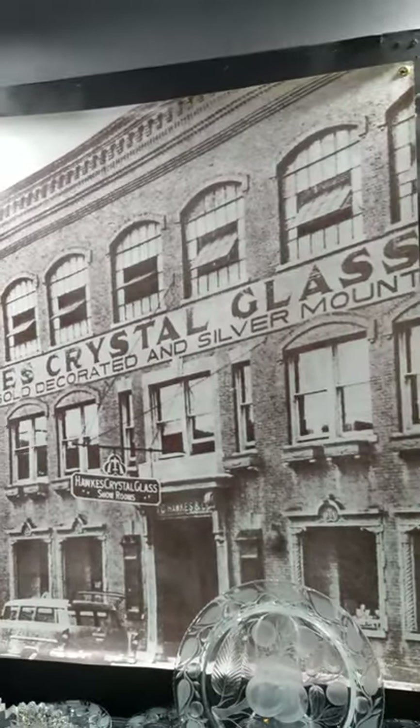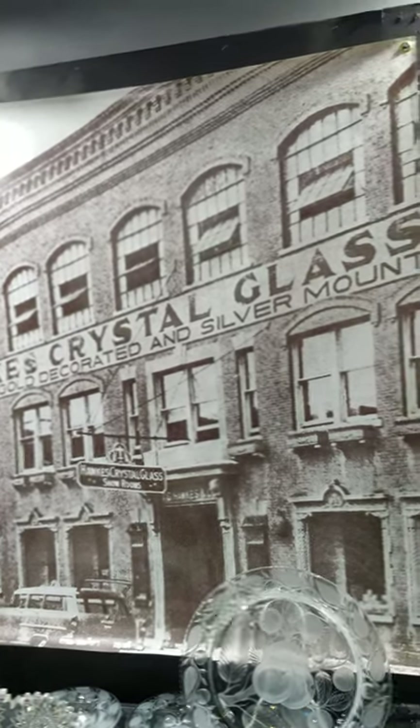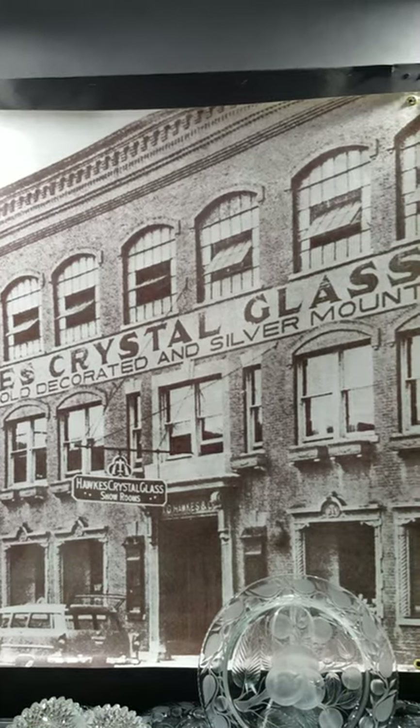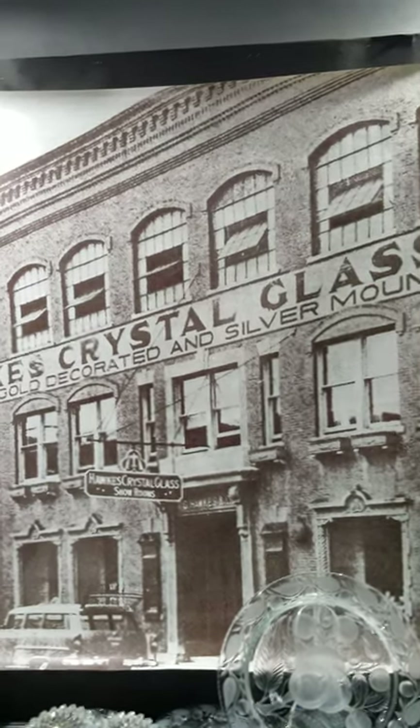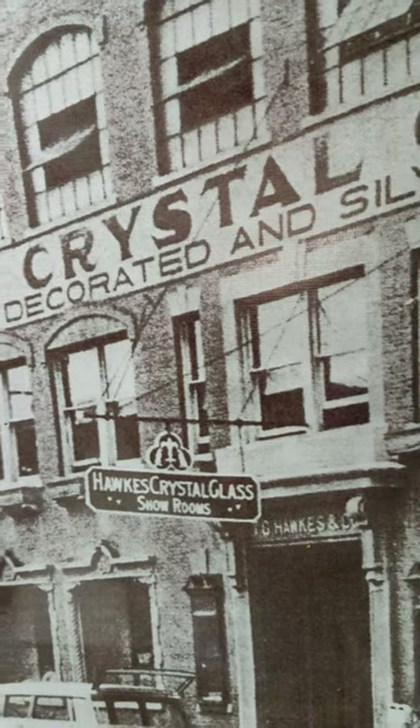There's a photo of the Hawkes factory on Marcus Street in Corning, New York — it's still there. I think it's an office building now, but it's pretty cool to travel up there and see it, which I do once or twice a year.